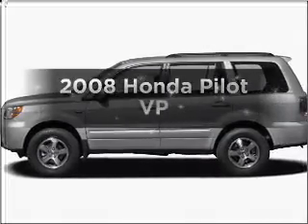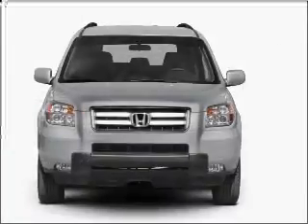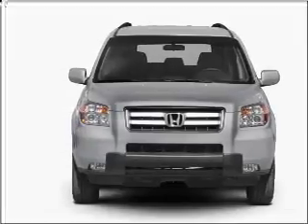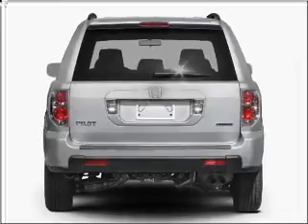Presenting the 2008 Honda Pilot. Travel the roads in style and comfort in this great vehicle, with a reliable six-cylinder engine that responds smoothly to its five-speed automatic transmission. Premium wheels lend a distinctive appearance.